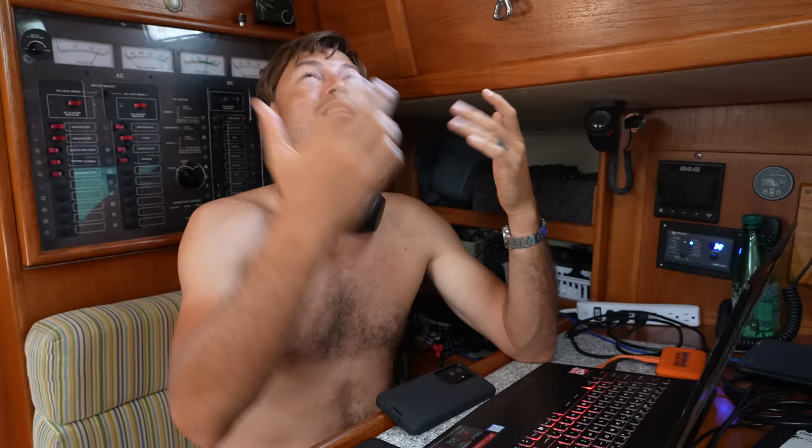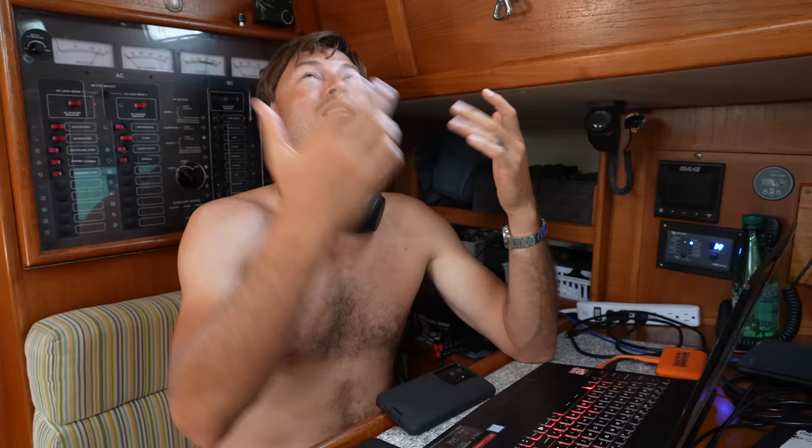It is our last day in Almerimar, so I'm getting ready to prep up some food for our passage. Jordan is behind me working on the episode coming out this weekend. It's hot — we're both barely clothed. I think this is a hot spell. The best thing is just keeping a fan on and taking multiple showers throughout the day.